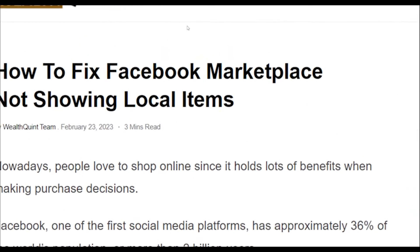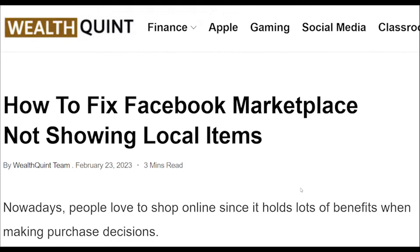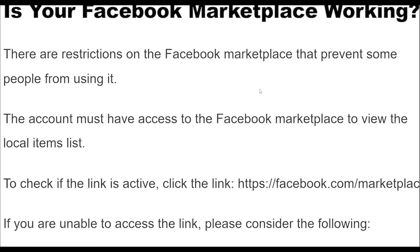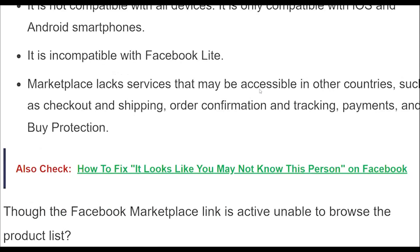How to fix Facebook Marketplace not showing local items. Fix 1: If your internet connection is sluggish, the product list will take a long time to load. With any video streaming app, you may instantly discover it.